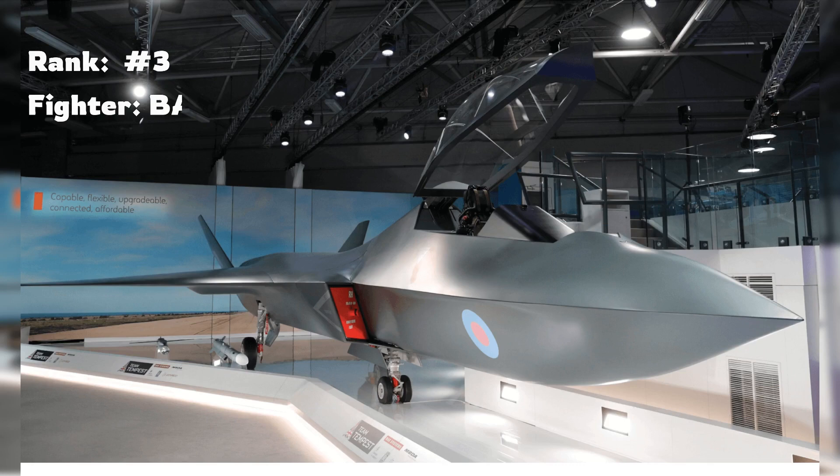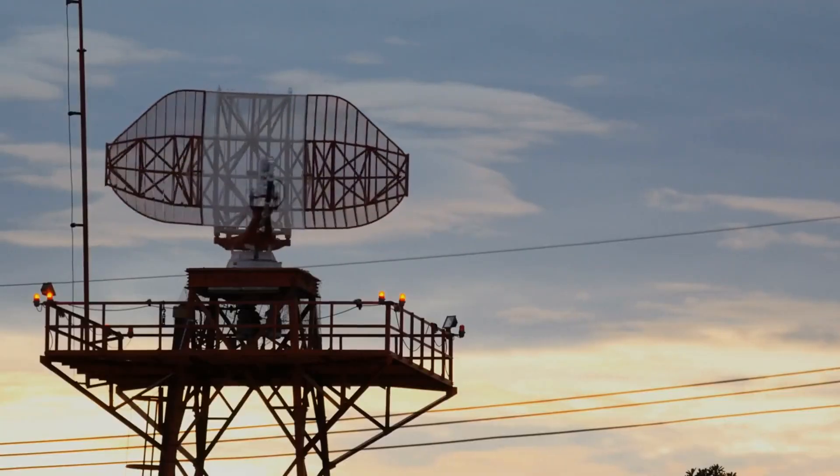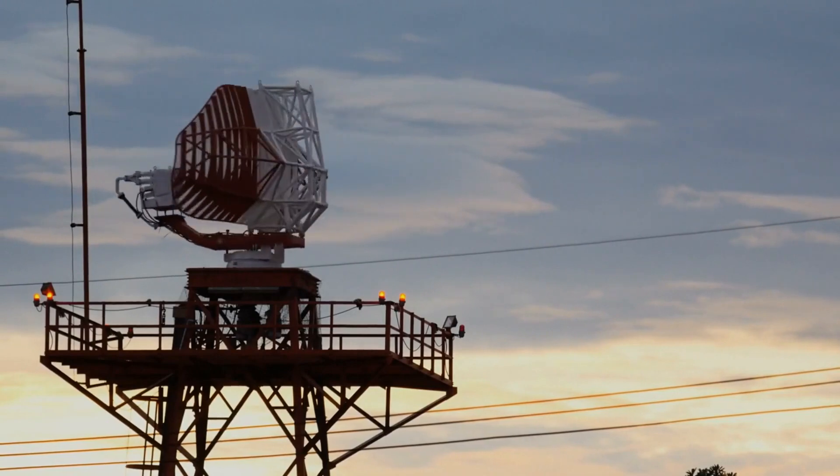Claiming the third spot is the BAE Tempest, a sixth generation stealth fighter from Britain. Still in development, it promises groundbreaking technologies, including the most powerful radar ever placed in a fighter.